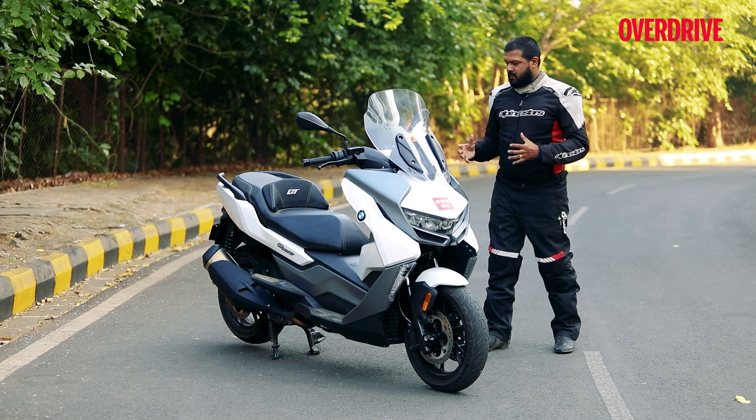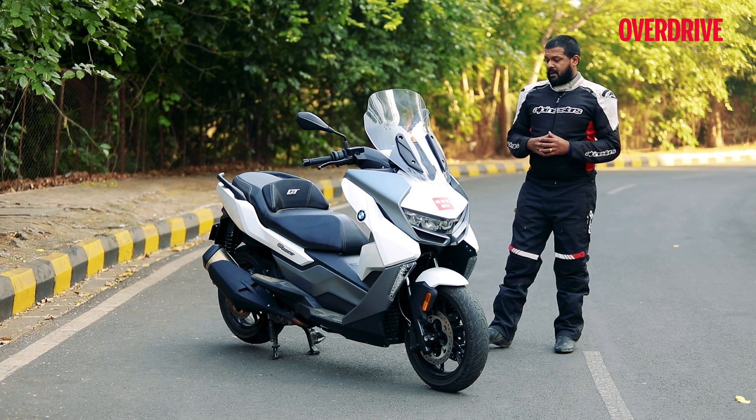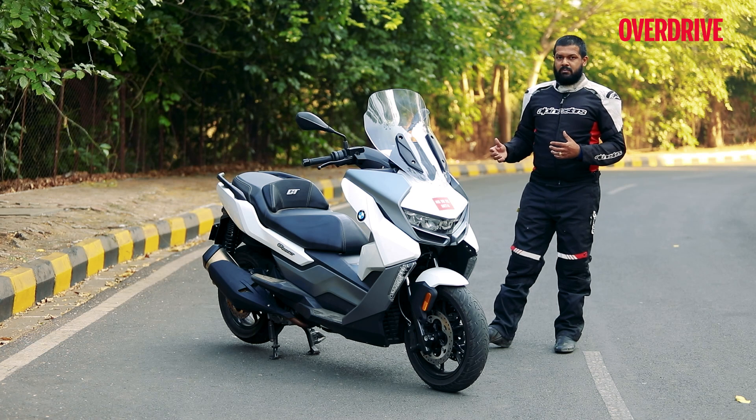Now what exactly does this scooter entail? What all do you get for that money? Does it even live up to the GT in its name? We are about to find out.